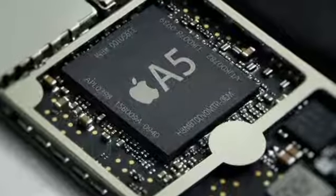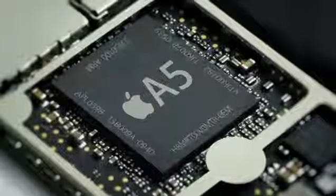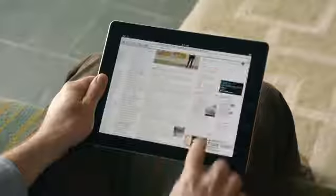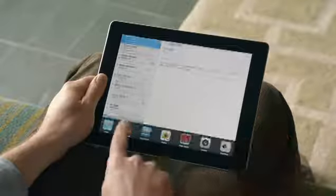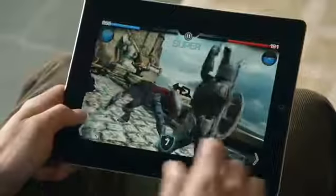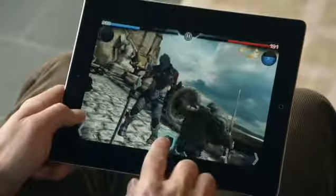We've done things with this iPad that we never could have done before, and it's because there's a lot of new innovation driving it. It starts with the new dual-core A5 chip, which has added a lot more speed to things you do every day, like surfing the web, sending email, and multitasking — in fact, it's up to twice as fast. But the place we've made the biggest jump is with graphics, with performance that's up to nine times faster. You'll really notice this in games and apps that use a lot of video.